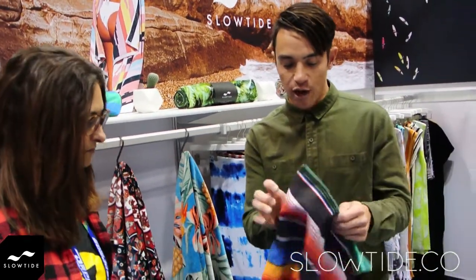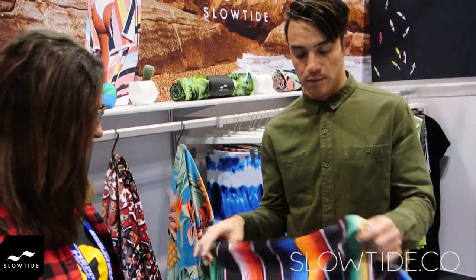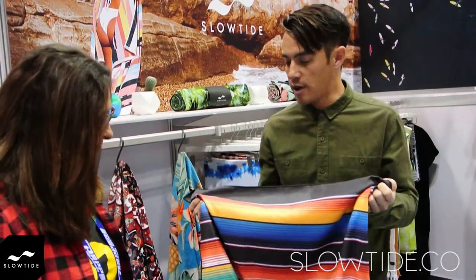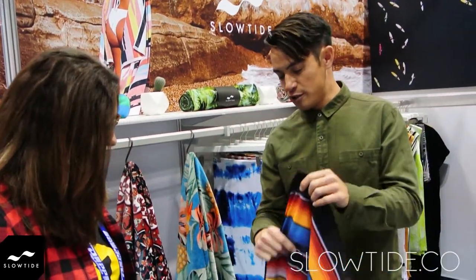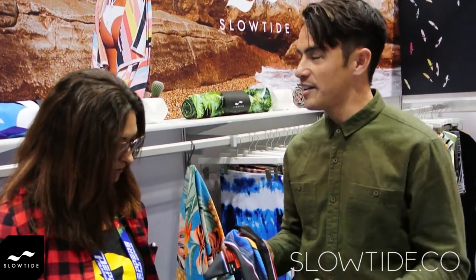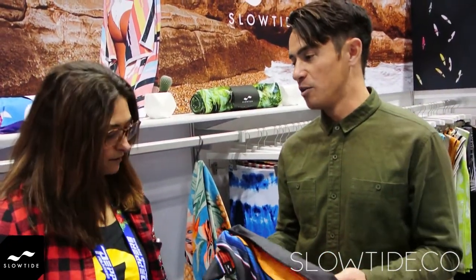What is your favorite product your team is exhibiting and why? It's always a tough question, but something new I'm really excited about is our travel towels. This is the Joaquin travel towel, inspired by a Mexican blanket print. It's 100% recycled materials, which is my favorite part. It's great for traveling — it crunches up really small, you can throw it in your bag, and it absorbs water amazingly. It's really thin but we've done a lot of R&D and testing, and it's incredible how well it works.